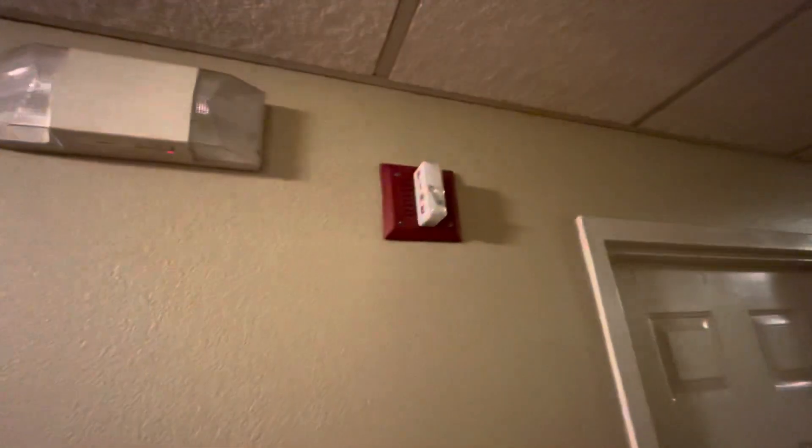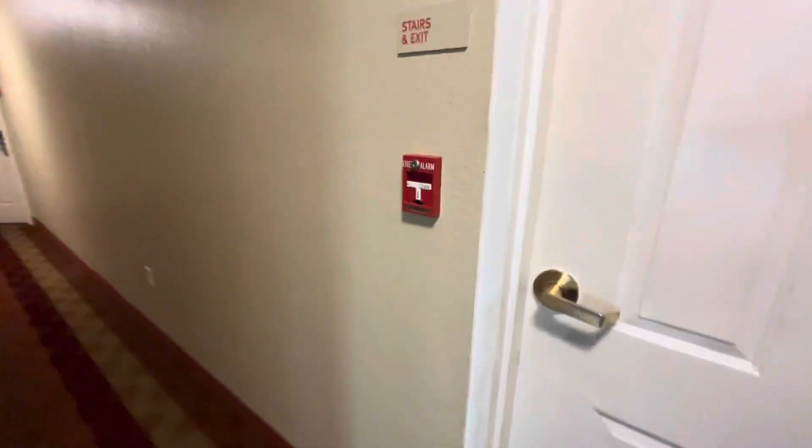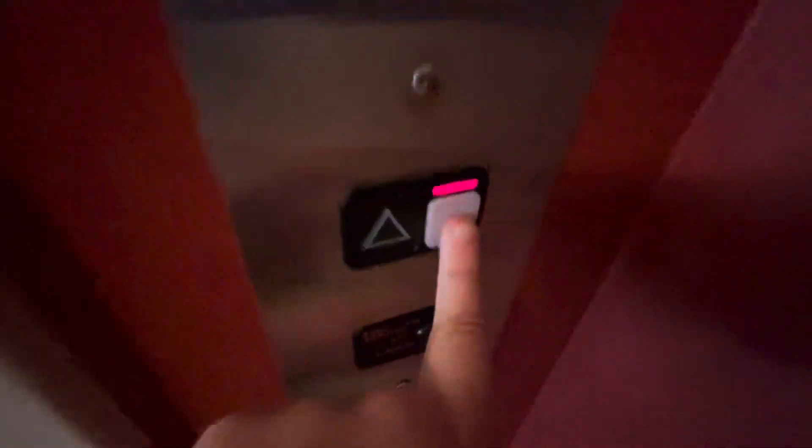Here we come to the elevator at the TownPlace Suites Cleveland Westlake in Westlake, Ohio. Here's your Wheelock MT or Average Integrity Alarm, Bosch Bolt Station. This is a Schindler MT.